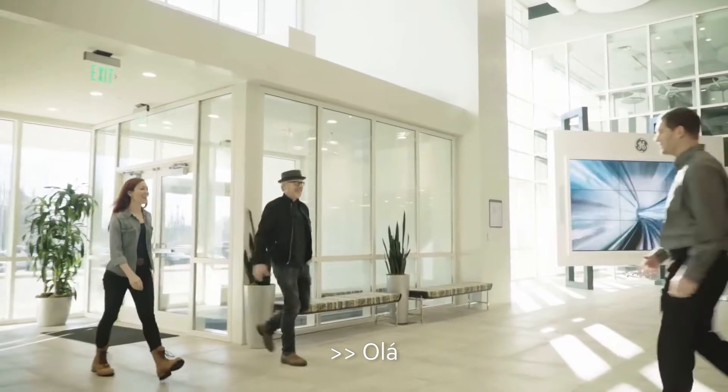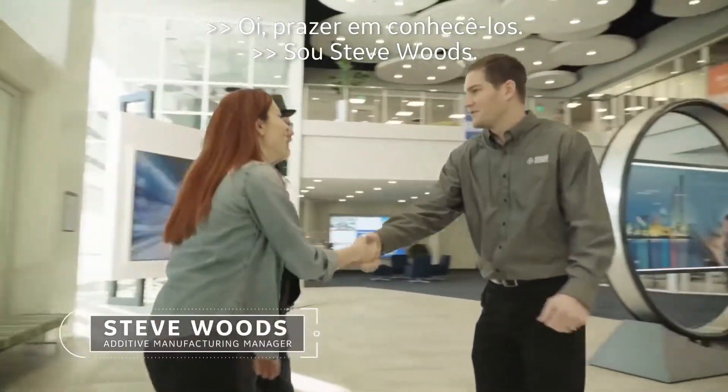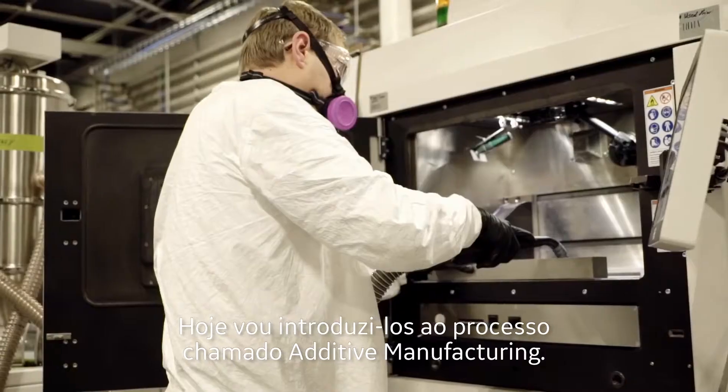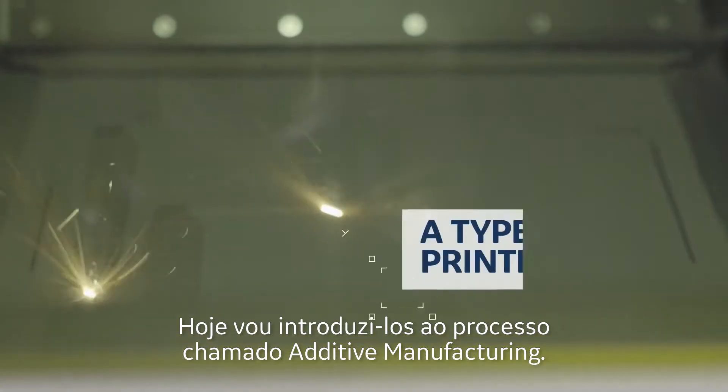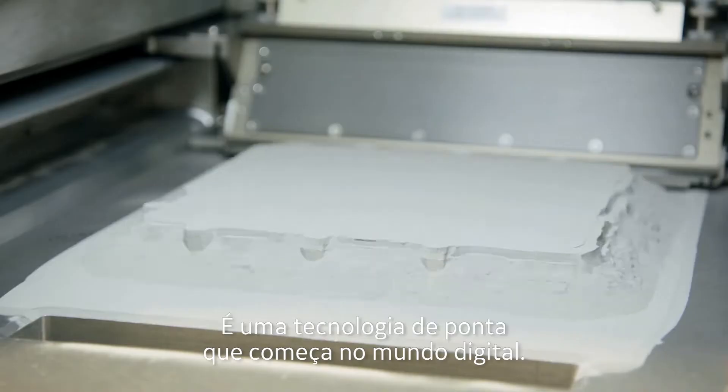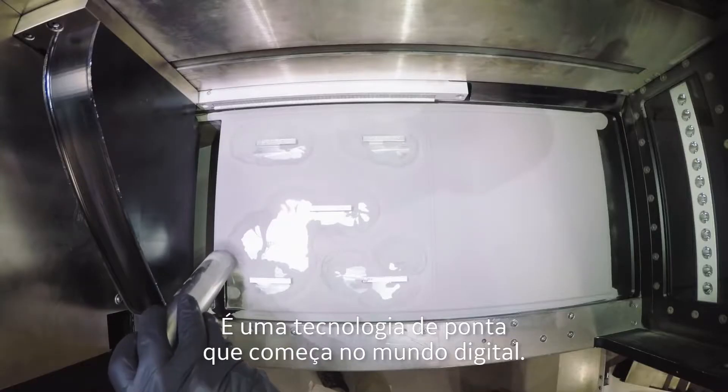Hello, welcome. Hi, nice to meet you. I'm Steve Woods. Today I'm going to introduce you to a process called additive manufacturing. It's a state-of-the-art technology, and it all starts in the digital world. So let's go check it out.